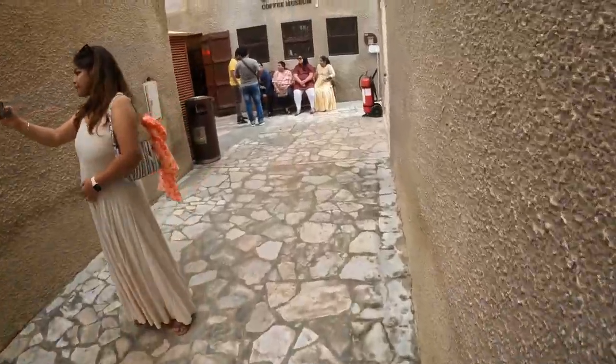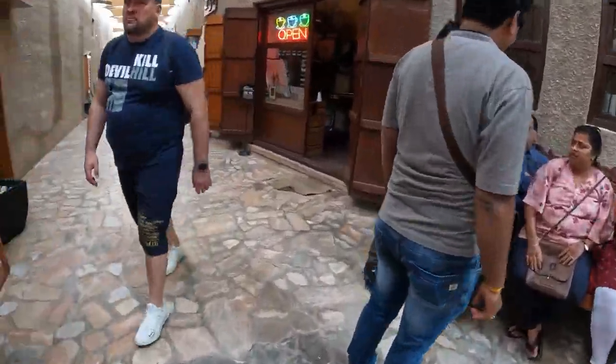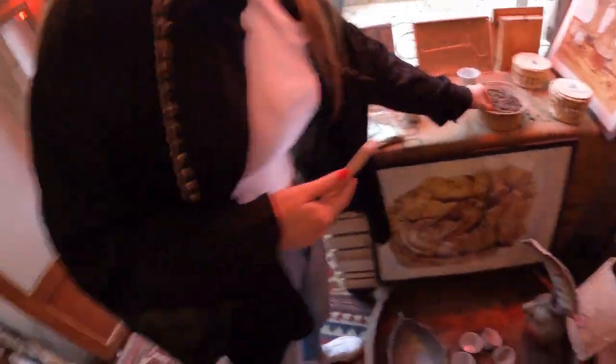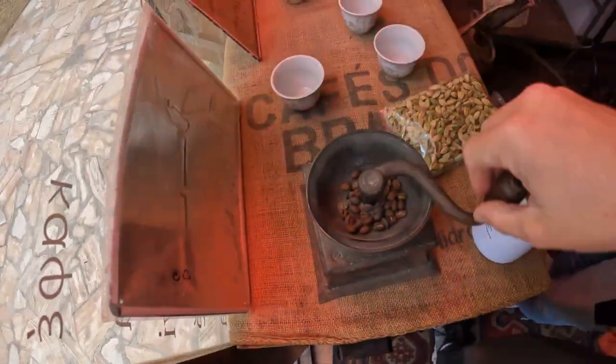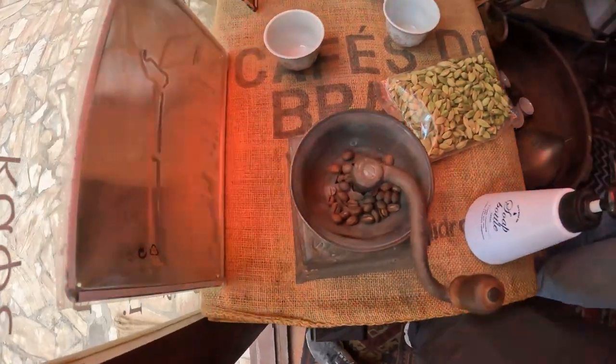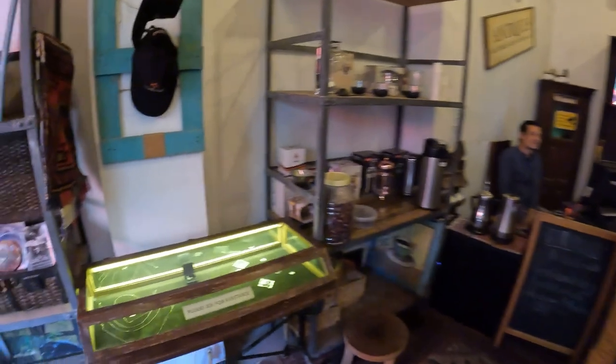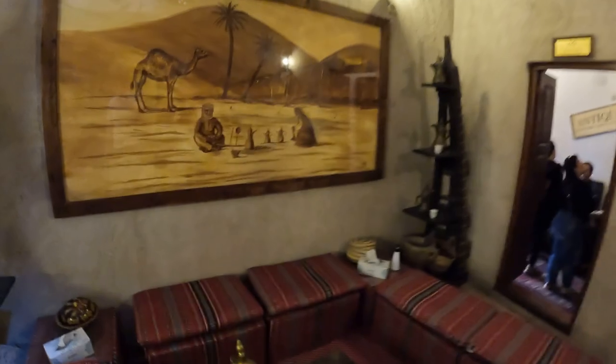We've just had our coffee, but now there's a Coffee Museum right here. It really transports you back in time — you can sit in the middle of the desert and enjoy a nice coffee. We head inside.